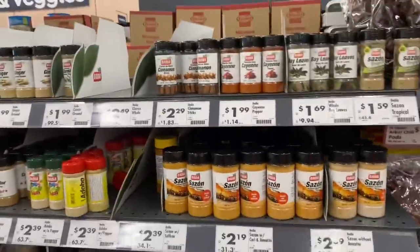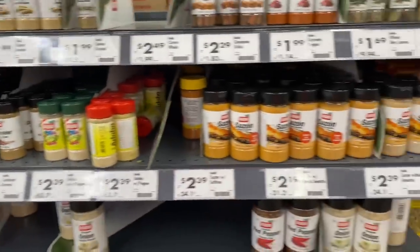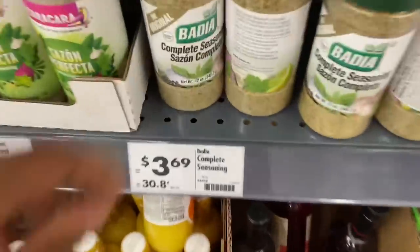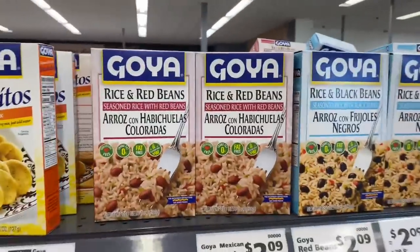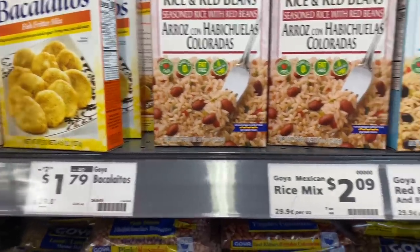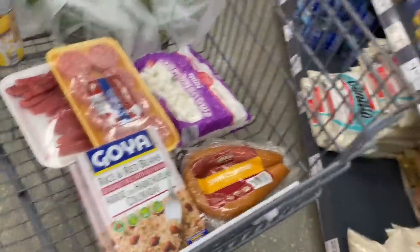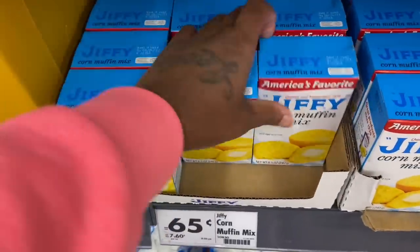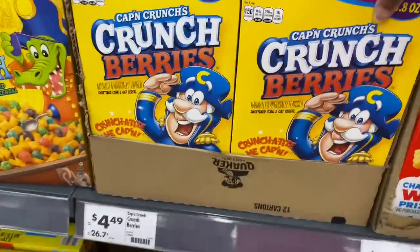Their seasonings are higher than Walmart now. But the complete seasoning is not that bad — I think at Walmart it's like $5. I'm gonna get that. Red beans and rice is $2.09 — I'm gonna get two of them. Oh, Jiffy is $0.65 — let me get two of those for my grandma. Their cereal is the same price. Joy wanted me to get some of these for $4.49 — I'll just get those.